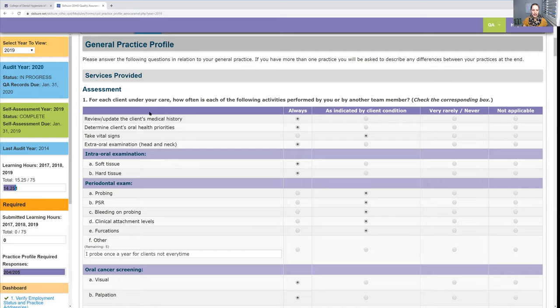Under the assessment phase — there are no truly wrong answers, but if you look through this and see, for example, the perio exam asks about PSR and you don't do a PSR, then say 'never.' That is okay. They're not going to call you or send a letter just because you're not doing a PSR, as long as you say you are probing your patients.